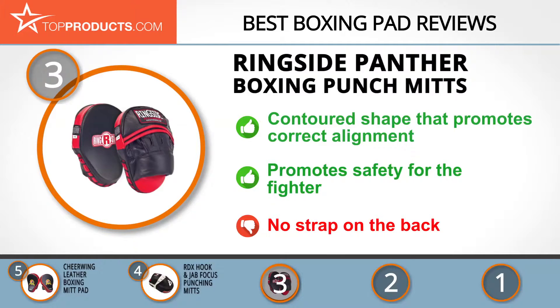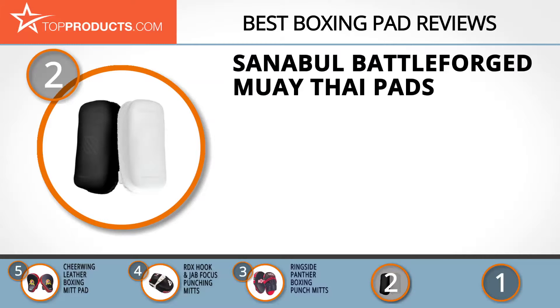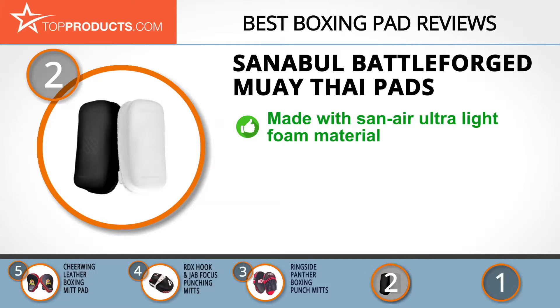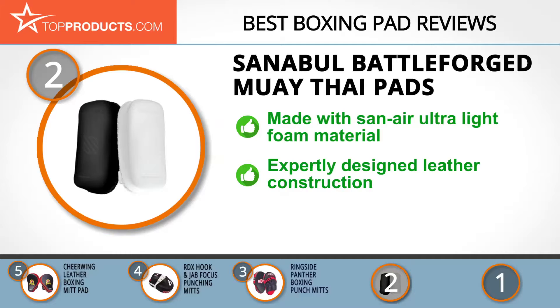When choosing the right boxing pad, budget can be an important consideration, and our number two pick, the Sanabu Battle Forged Muay Thai pads, takes the spot for best value. With its multi-disciplinary team of experts, Sanabu is obsessed with the performance, design features, and details of your fight gear so you can direct all your energy on your favorite martial arts.